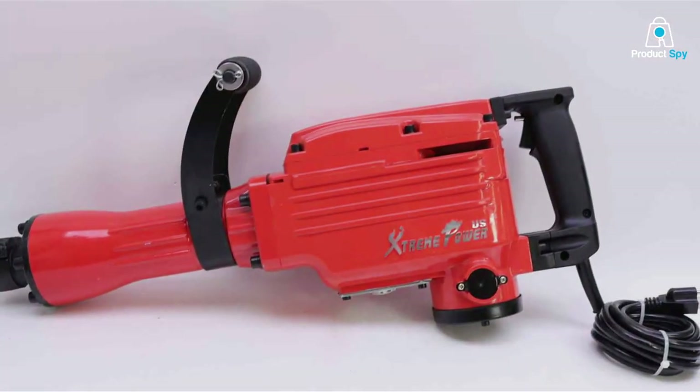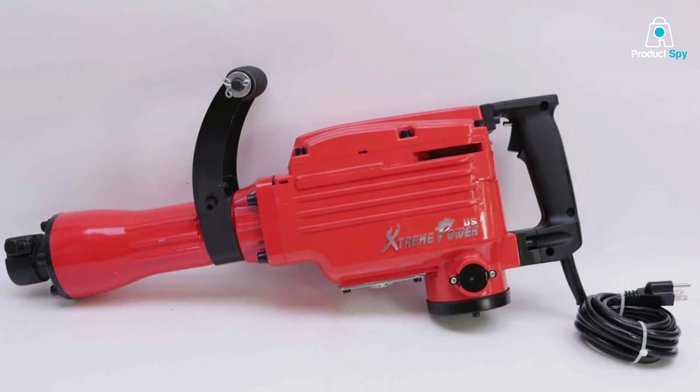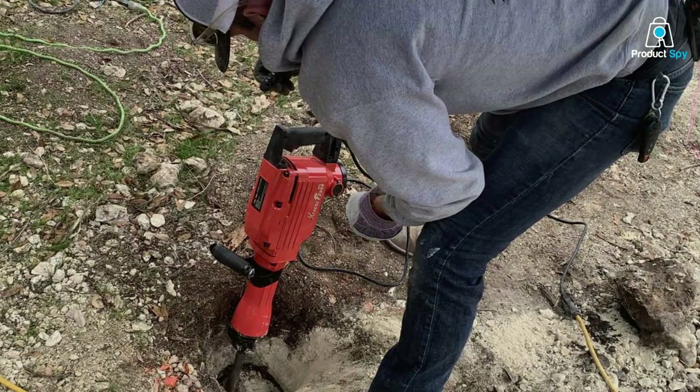This makes it easier to handle during extensive demolition tasks. This jackhammer is constructed with durability in mind, using high-grade materials that can withstand the harsh conditions typically encountered during demolition work. Its simple interface ensures ease of use.